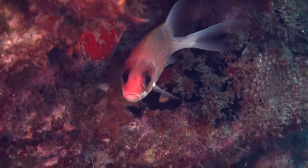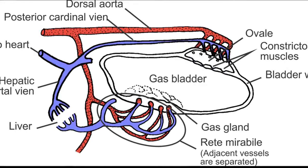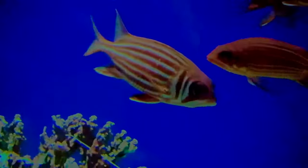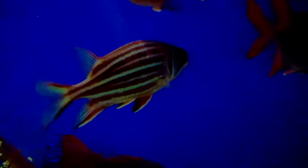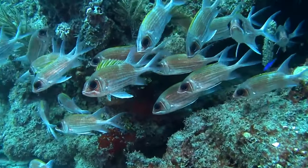Squirrelfish are able to produce grunting sounds by contracting muscles that cause vibrations in their swim bladder. They are thought to use these sounds to defend their territory or to alert other squirrelfish of danger.